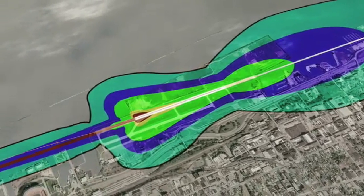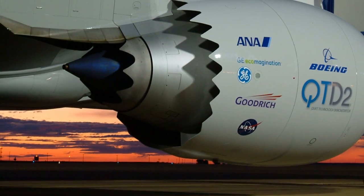Another huge impediment to the growth of the air transportation system is the noise footprint. So many of the technologies that we're pursuing will help reduce the overall noise footprint of commercial aviation.